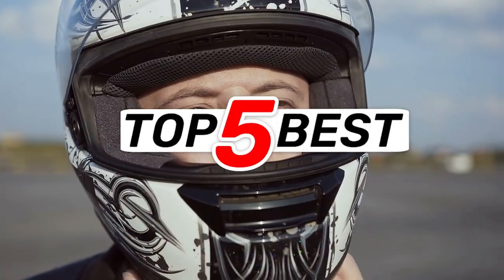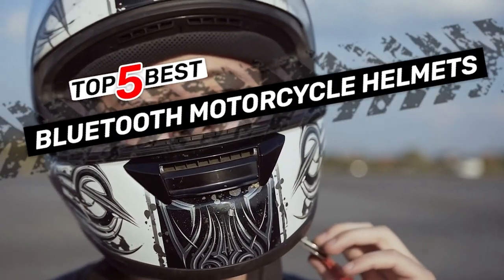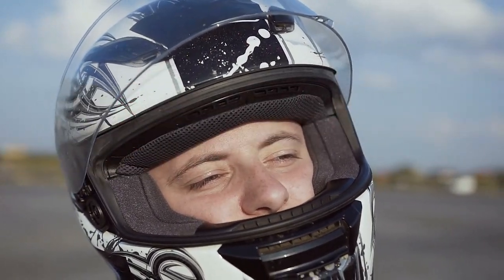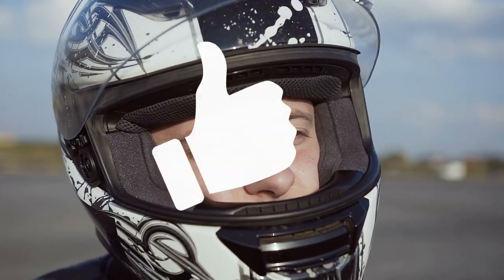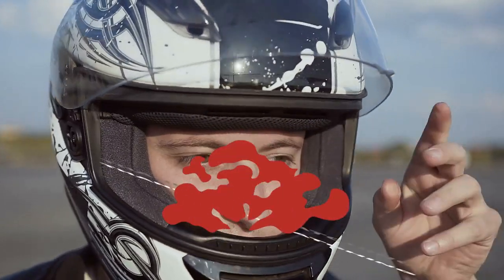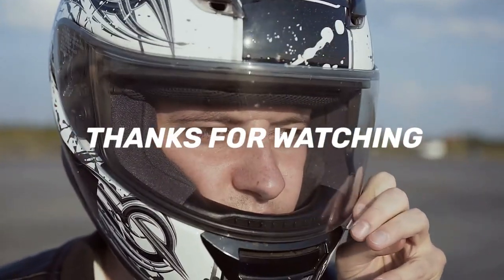There you have it — our top five best Bluetooth motorcycle helmets on the market. Check out the links in the description below for detailed information and the latest pricing. If you thought this video was helpful, please smash that like button and consider subscribing. If you didn't, let me know why in the comments below. Thanks for watching and I'll talk to you in the next video.